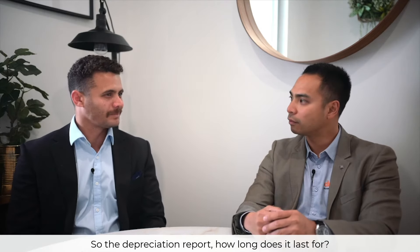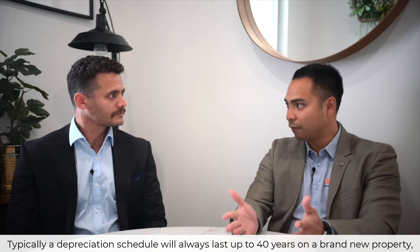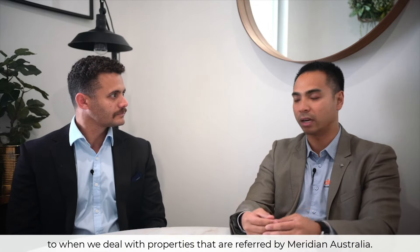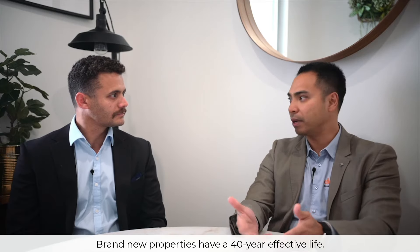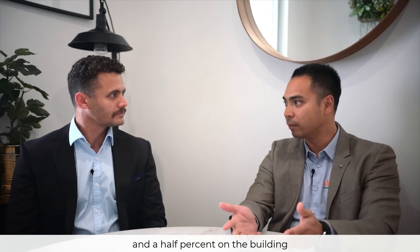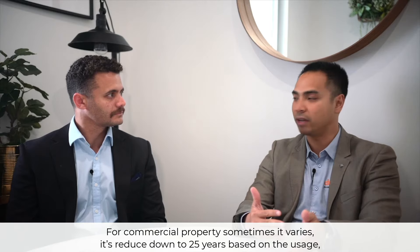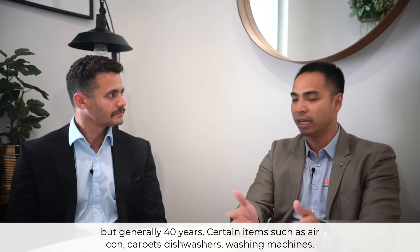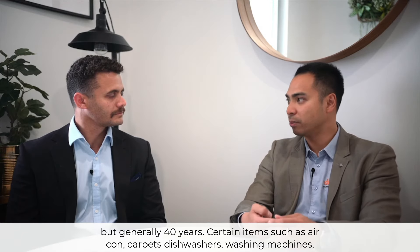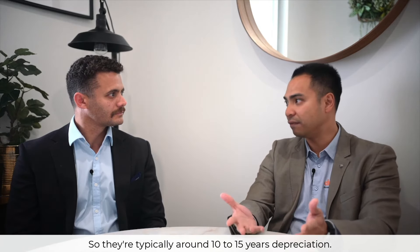So the depreciation report — how long does it last for? Typically a depreciation schedule will last up to 40 years on a brand new property. Brand new properties have a 40-year effective life, meaning we're claiming two and a half percent on the building. For commercial properties it sometimes varies, reduced down to 25 years based on usage, but generally 40 years. Certain items such as air con, carpets, dishwashers, and washing machines have a much shorter effective life, typically around 10 to 15 years.